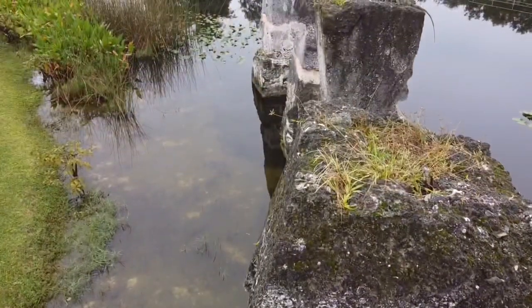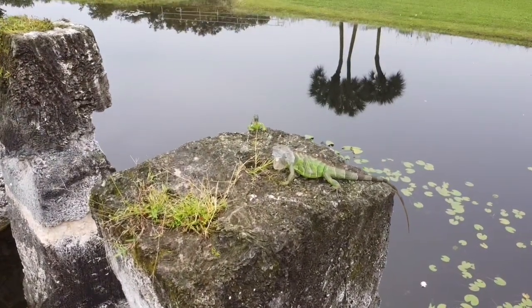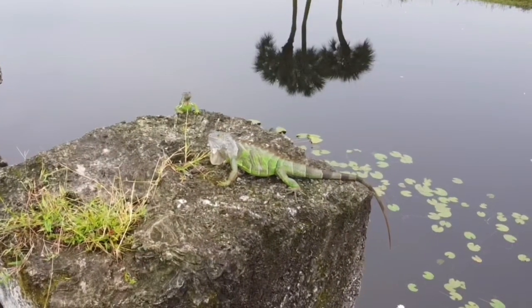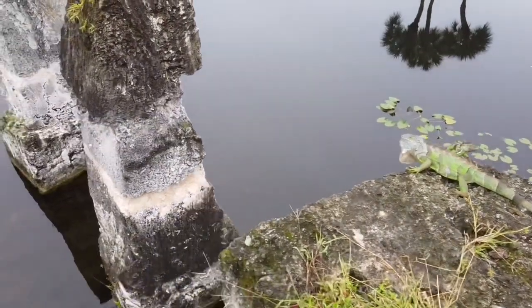Really, really cool. All right, let's keep going on for it. Dewlap came out as soon as we got close. Territorial, I'm telling you. These things do not play. Oh, there's two of them.